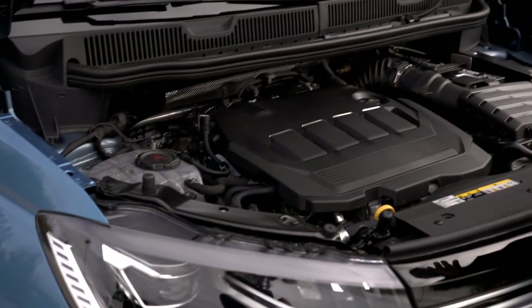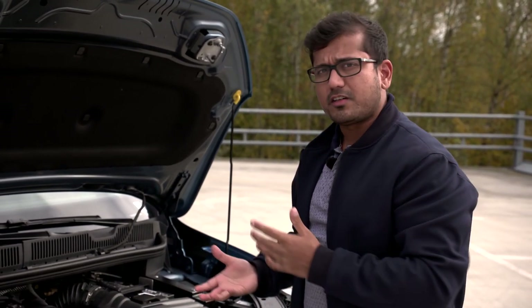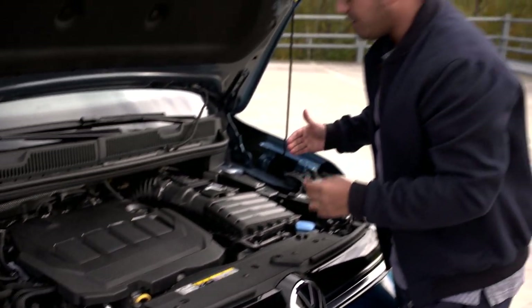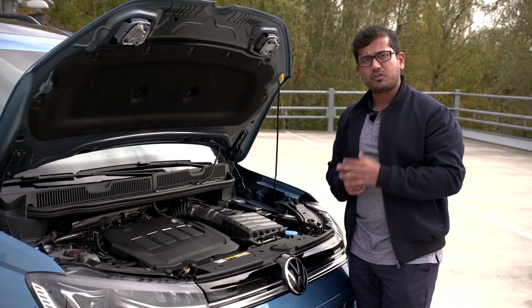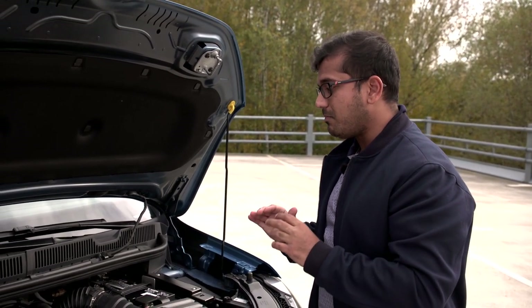At launch, only the 2.0-liter TDI is available — a turbocharged four-cylinder diesel in 75 PS, 102 PS, and 122 PS states of tune. This is the 122 PS version, available with either a six-speed manual or the new shift-by-wire dual-clutch seven-speed DSG, transversely mounted and front-wheel drive only. Going forward, there will be a 1.5 TSI petrol, a plug-in hybrid, and a TGI bivalent natural gas engine, but no fully electric version.